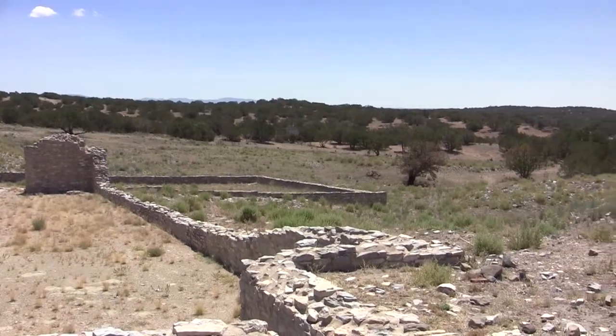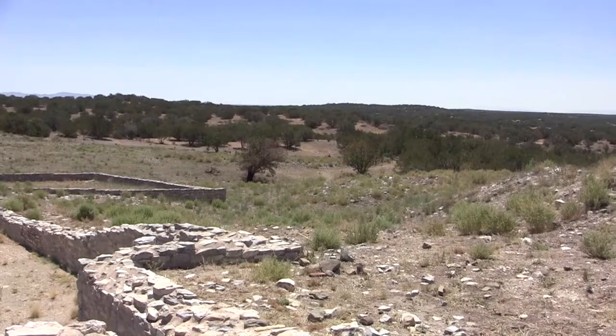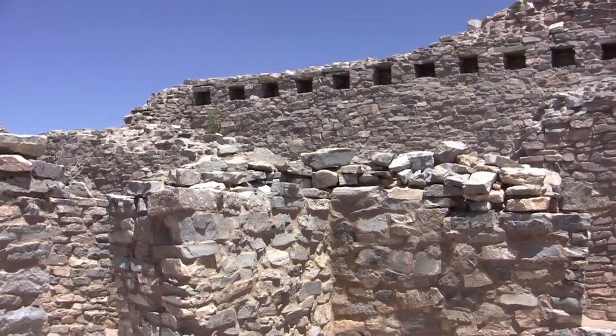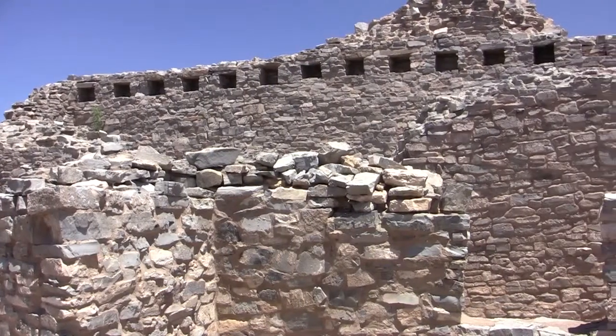A new church, called the Mission of San Buena Aventura, began construction; however, it was never completed because all the inhabitants left due to drought and raiding. Visitors can walk through the ruins of San Buena Aventura and gain an understanding of its vast size had it been completed.